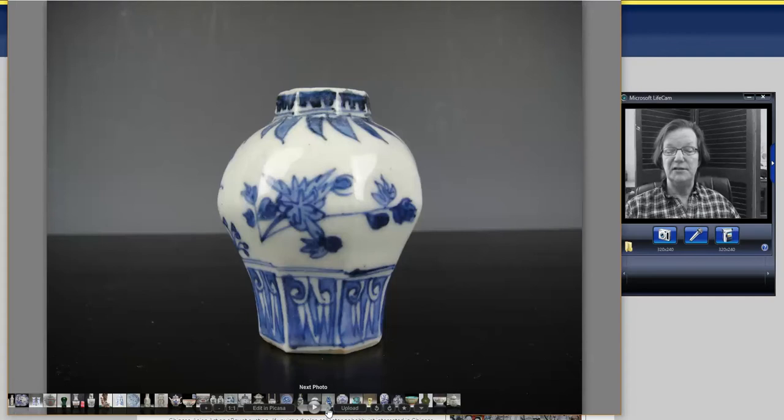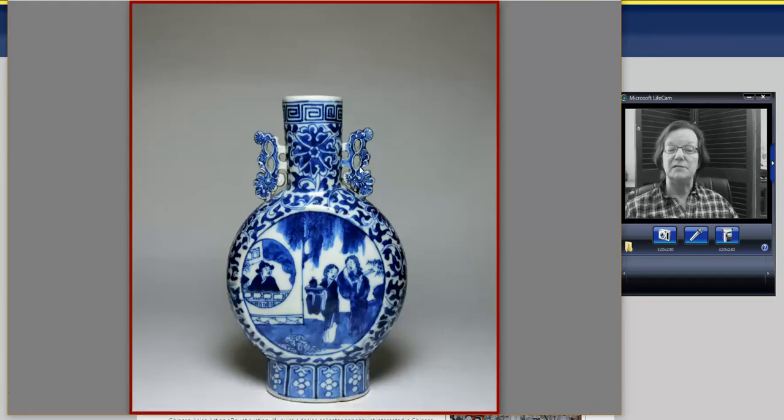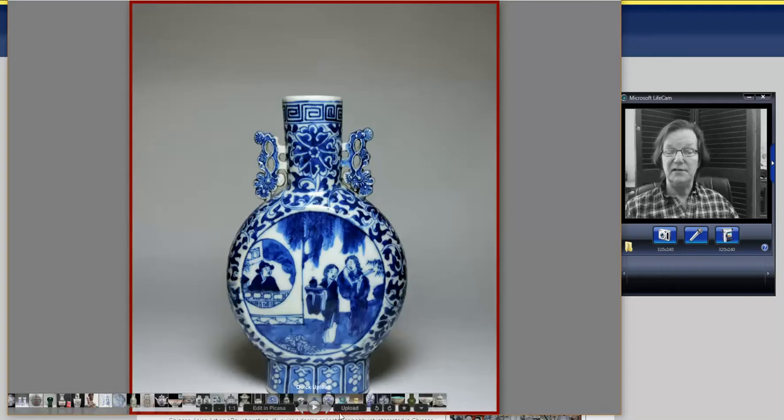Then there was a small moon flask, about 8 inches, that went for $417. I like the handles on this. It was in very good shape — no repairs or damage — with a lovely scene of two women under a willow tree, someone in a moon-shaped window, and a little cracked ice border at the bottom. A nice-looking little pot for under $500.